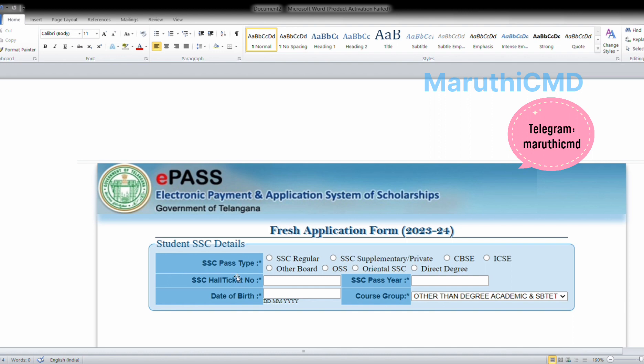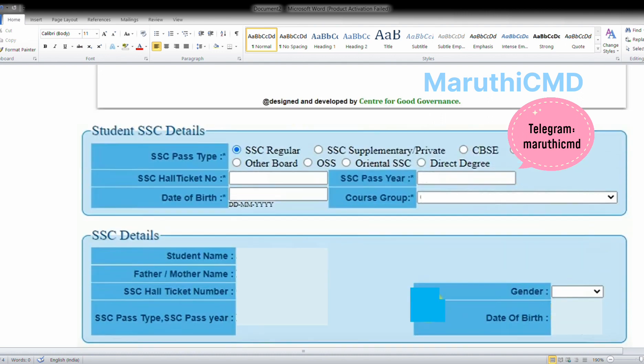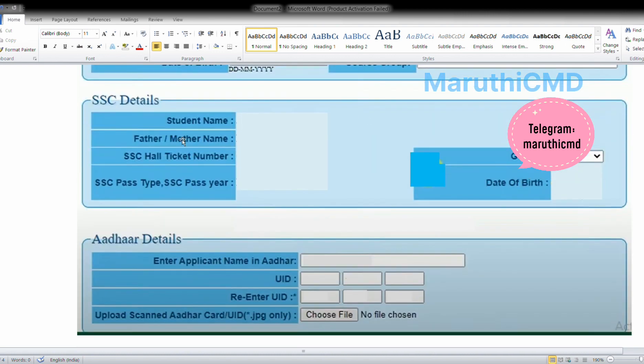For SSC pass details, click on board exam. This is the SSC type section for student details. Enter your full name exactly as shown and enter the mother's name from the SSC certificate. You can enter the SSC pass type.